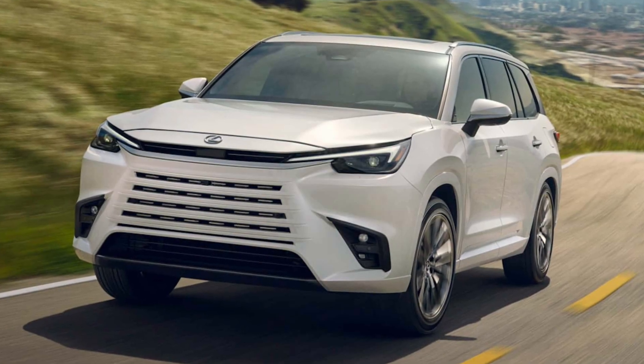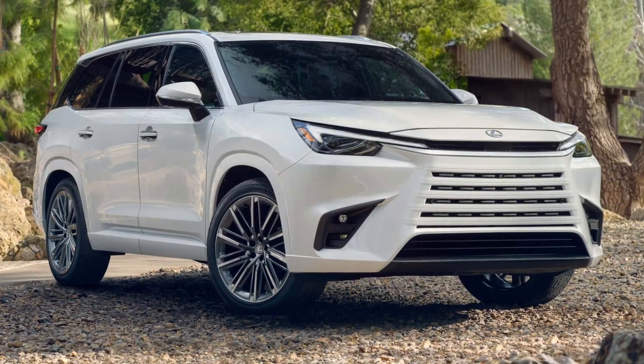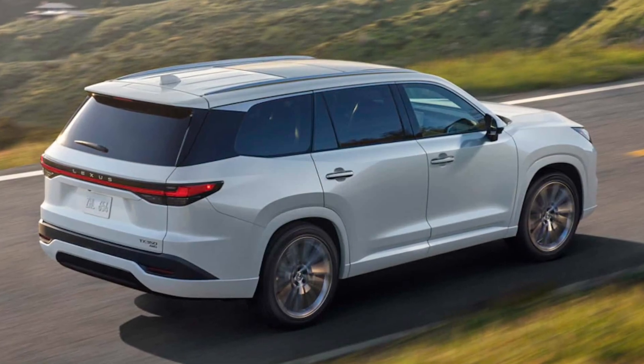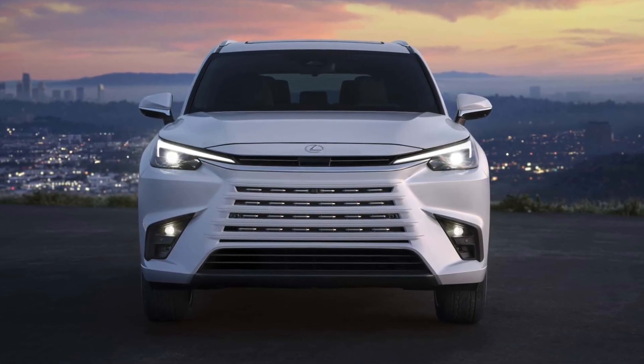The Lexus TX is new for the 2024 model year, essentially replacing the Lexus RX L in the lineup. It brings three-row seating in a smaller package compared to the GX, and at a price point considerably below the range-topping LX. With the TX configurator now active, we know exactly what that price point is.